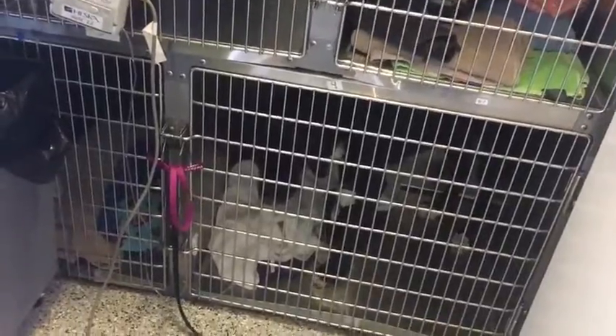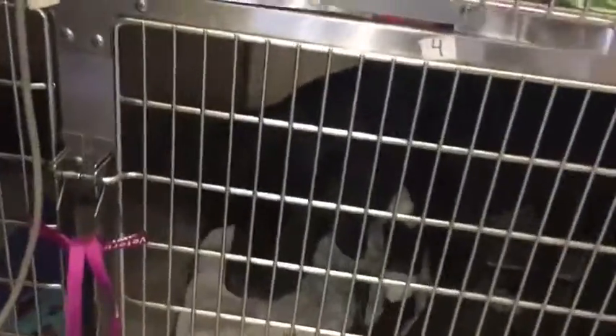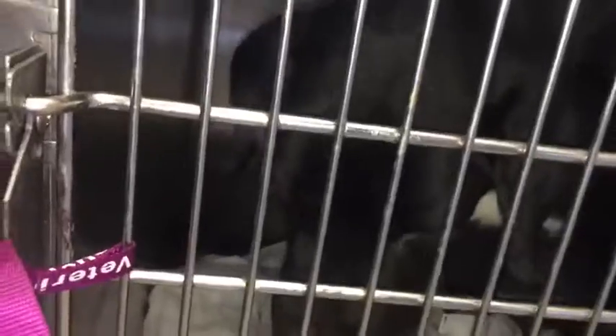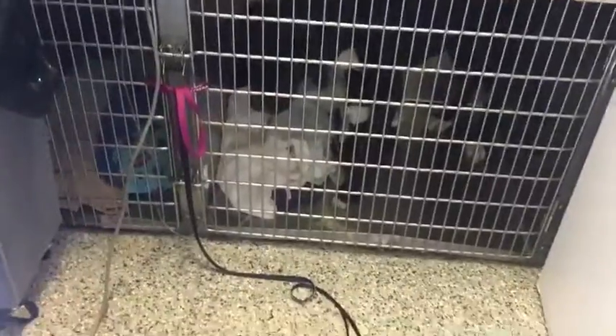We've now brought her here to Valencia Vet Center in Valencia, Santa Clarita. We're seeing a Dr. Salton or Slayton, who was recommended to us by our good friend Sheila Aragon. She has a lot of experience — she had a bunch of dogs with distemper some time ago and had them treated here.